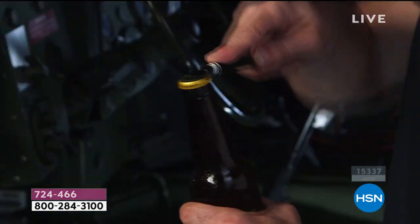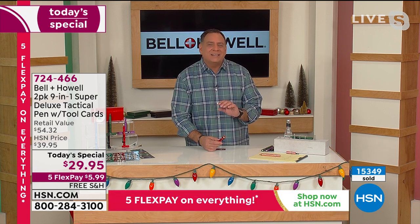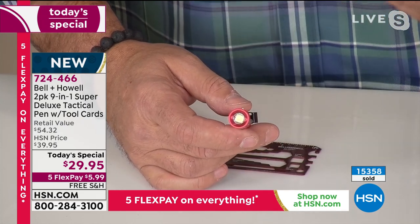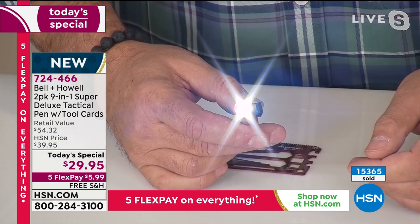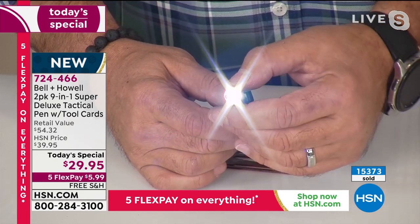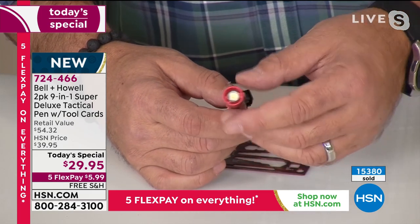What's fun is when you give this as a gift on Christmas morning, someone opens it and thinks it's just a pen with a flashlight — and then you say, 'No, start unscrewing parts.' It's like a Russian nesting doll. Starting with the flashlight: press this little gold button and a really bright LED pen light turns on. It has a zoom feature — pull the head out and you can change the focus. It also has a strobe feature to alert people or ward off an attacker.